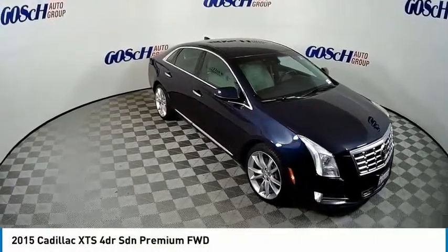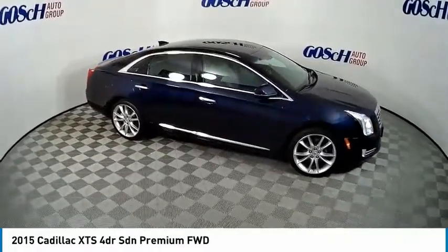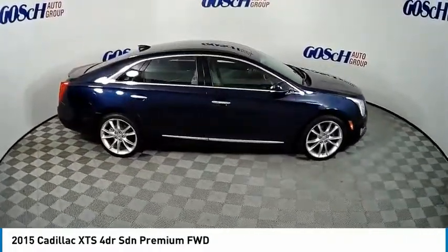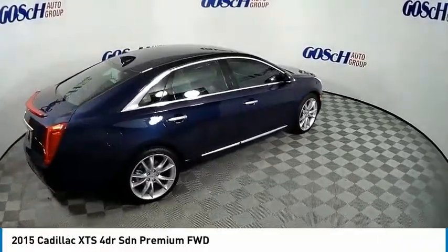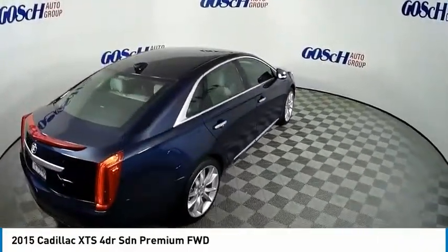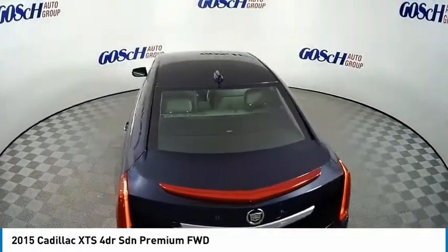We are pleased to show you the 2015 XTS. The Cadillac XTS will have every kind of feature you can think of. It comes with a spacious, high-tech cabin and packed with lots of safety features. It is a full-size luxury cruiser, a pleasant ride for any Cadillac owner.